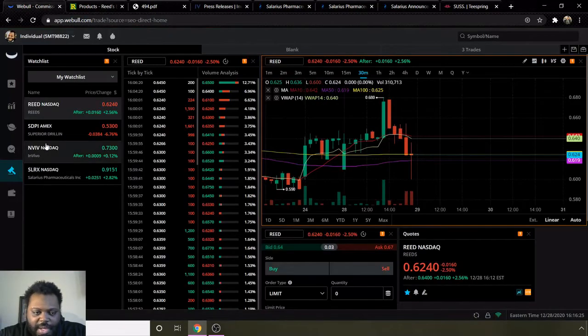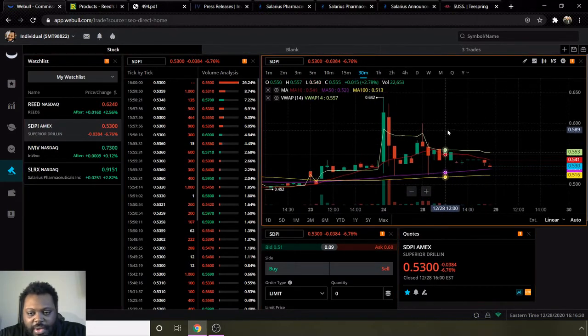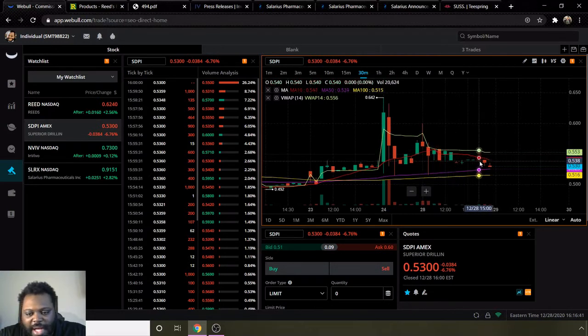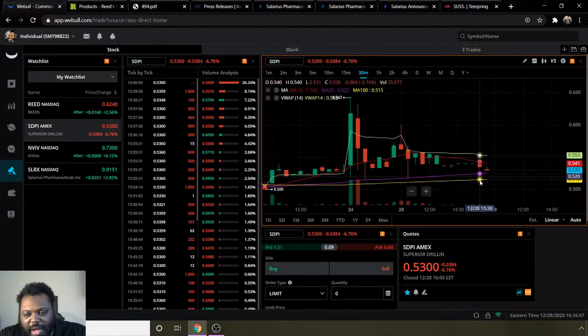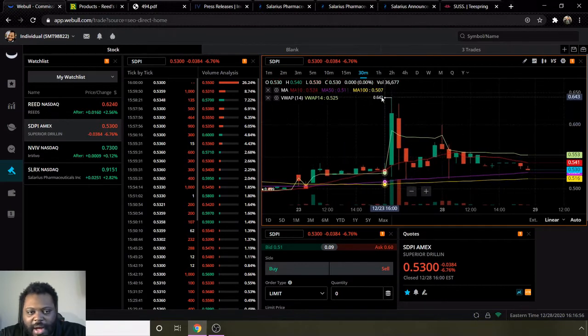Next we have ticker SDPI. They touched 64 cents around Christmas — they went up on Christmas Eve to 64 cents, but then afterwards went down and have gone down sideways since then, ending the day at 53 cents. They are still bullish, noted by moving average 10 being above moving average 50 and 100, and VWAP still being above moving average 10, so they still have a little bit more momentum left to continue going up.